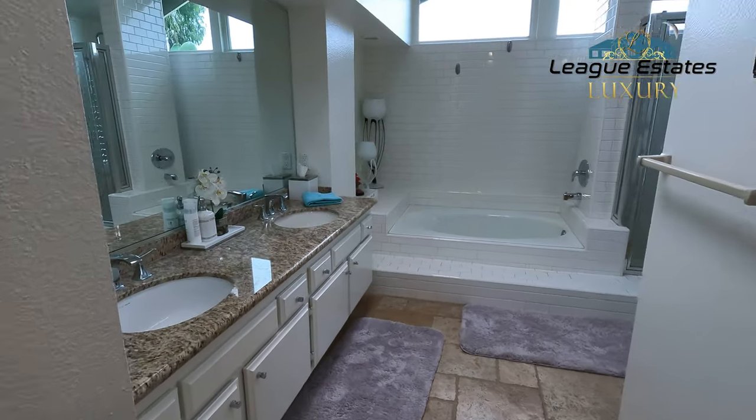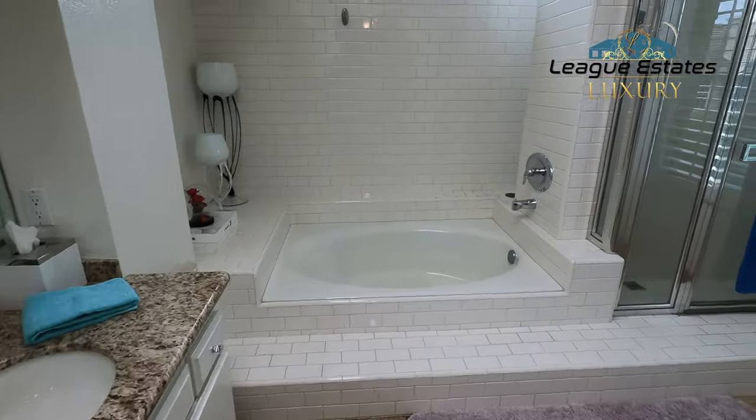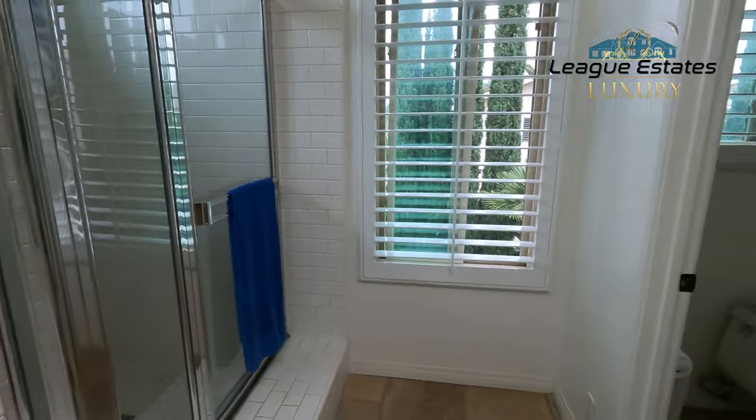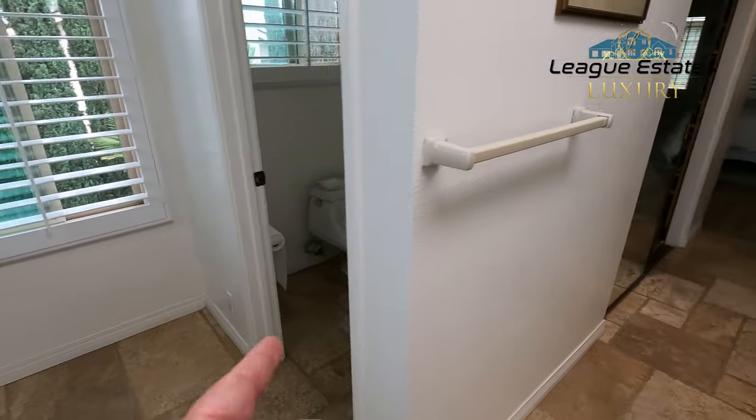The master bath has dual sinks, a nice big soaking tub, and a stand-up shower — and of course your toilet. There's also what looks like a nice mullion window in there.